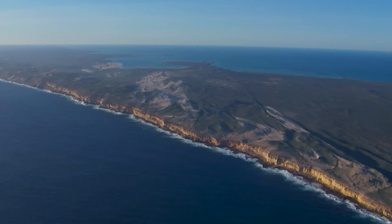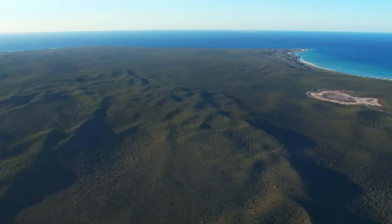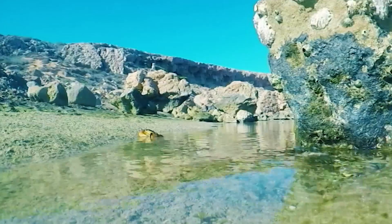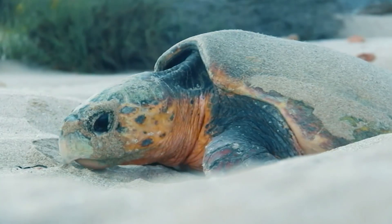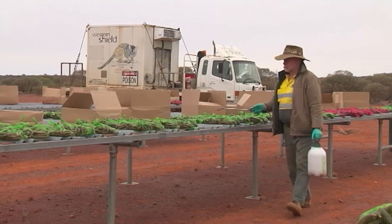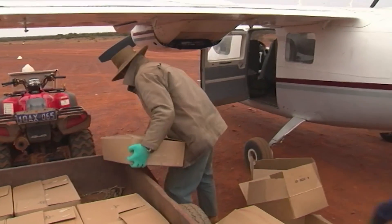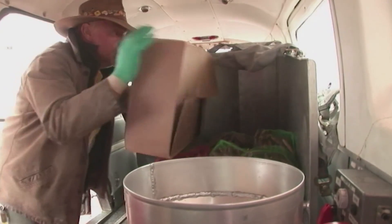In the early 1900s, Dirk Hartog Island became home to a sheep station, complete with about 19,000 sheep. Then in 2009, it was declared a national park and listed as a World Heritage Site. Now it's home to something else — one of the world's largest restoration projects. The aim is to recreate the ecosystem that would have existed on this island before Mr Hartog arrived.